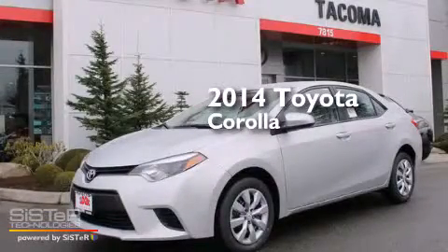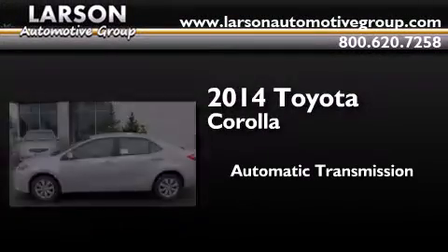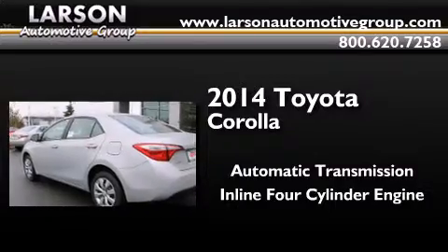This is a brand new 2014 Toyota Corolla. This four-door sedan has an automatic transmission and an in-line four-cylinder engine.